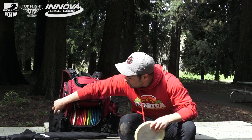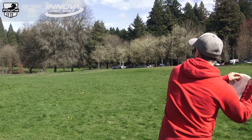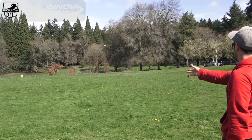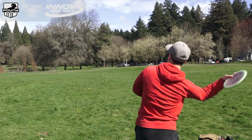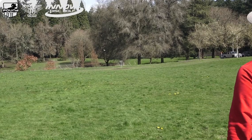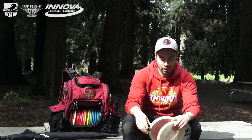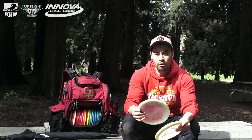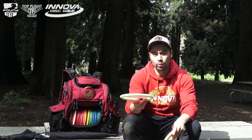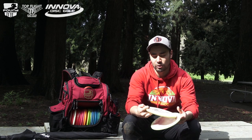Stepping up from the Toro, a disc that probably all Innova-sponsored players are going to have in their bag is a Gator. I'm pretty much only throwing my Gators forehand. I have a straighter, more beat-in one, and I also have a very stable Withers Gator — probably the best run since 2018. You guys know what these do: Gators are going to dump, they're not going to go far, they're going to be great into a headwind. If you're an Innova-sponsored player, you're going to be throwing a Gator.